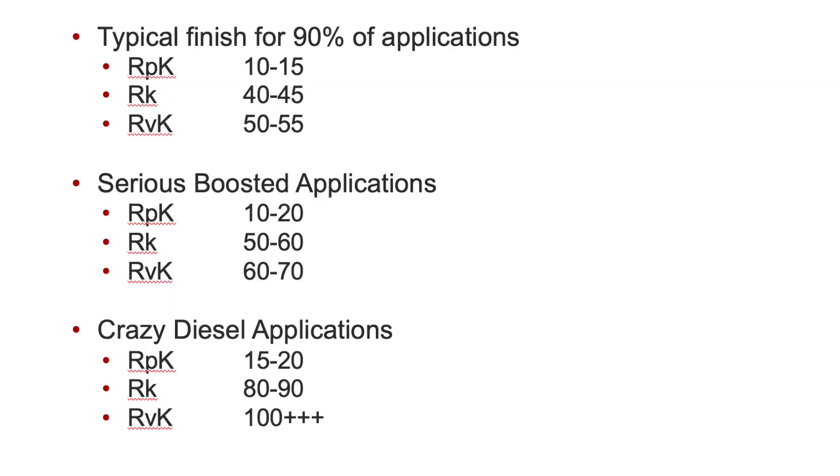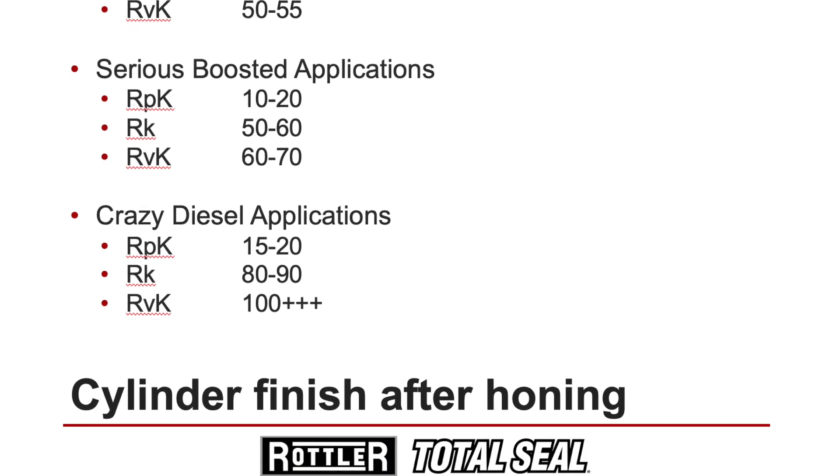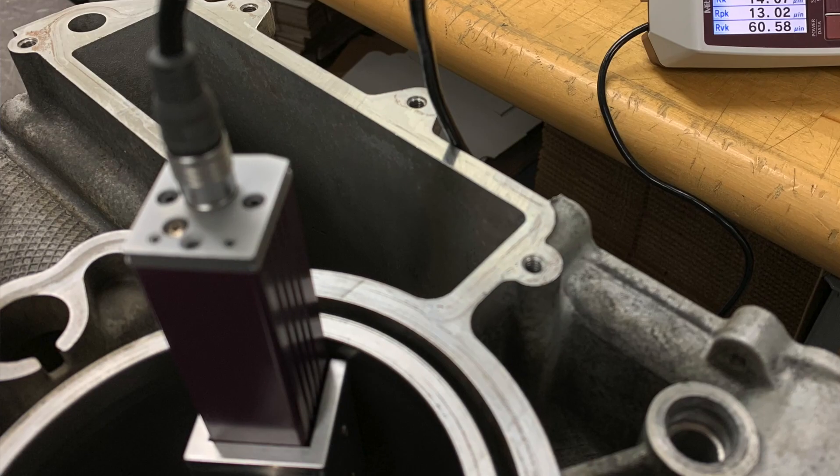That may sound complex, but don't worry. At Total Seal, we have a complete listing of recommended cylinder bore finish values based on specific applications — turbocharged versus naturally aspirated, gasoline versus methanol. Using those recommendations and the profilometer, you can dial it in and get the correct cylinder bore finish for your application to get maximum performance.